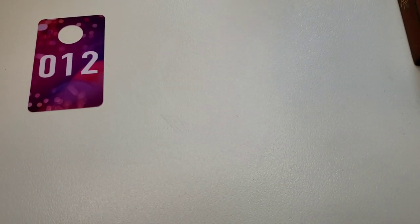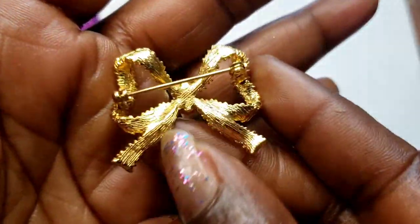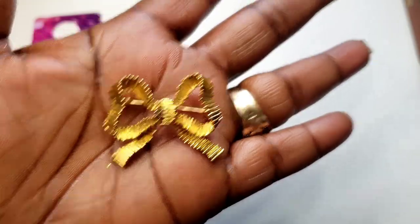Number 12 — we have this pretty gold tone little bow brooch. It is not marked. Three dollars, number 12.